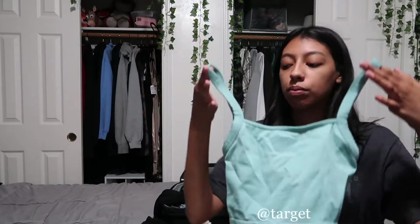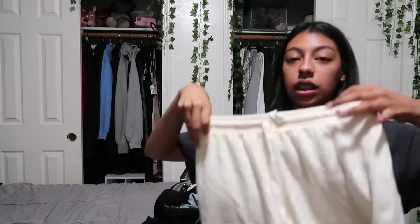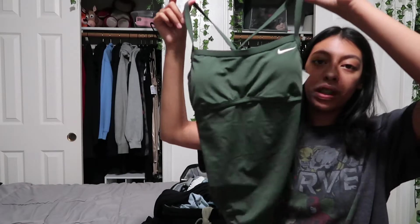For pajamas I'm bringing this cute little blue tank top from Target and these shorts from Forever 21. Then I have this olive green one-piece bathing suit and this blue bikini from Goodwill. This top is from Kendall and Kylie but I got it at Marshall's, and I'm wearing basic black bottoms which are also from Marshall's. That's all the clothes I plan on bringing.